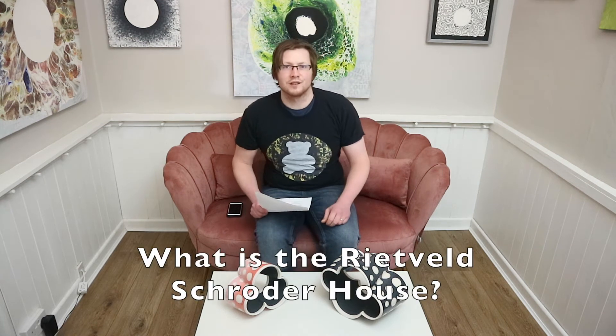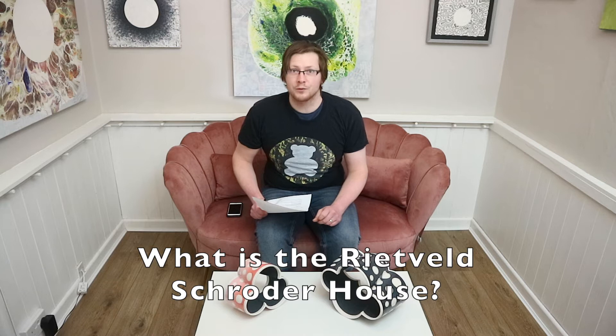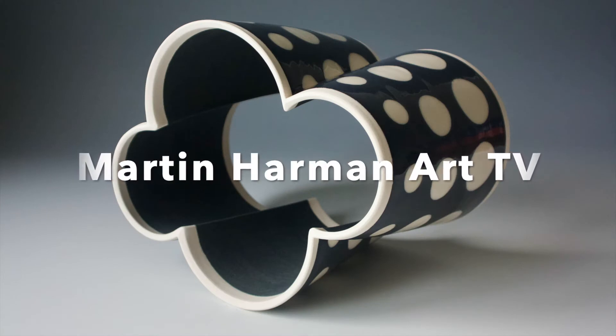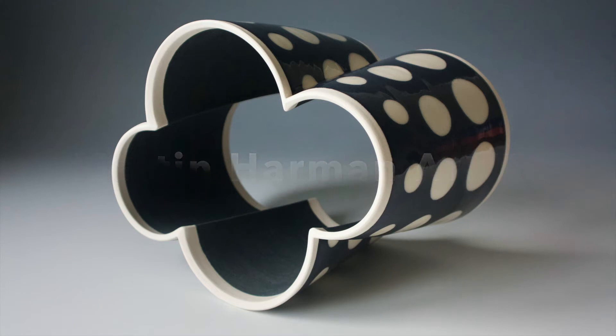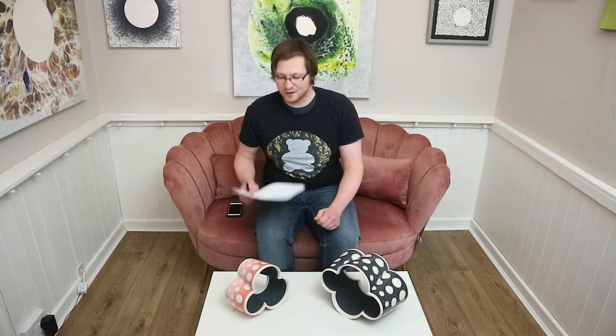Hey guys! Welcome back to the channel. My name is Martin Harmon and welcome to Martin Harmon Art TV. This channel is about sharing my journey as an artist and my passion for all things art, so you're welcome to join me on this crazy adventure.